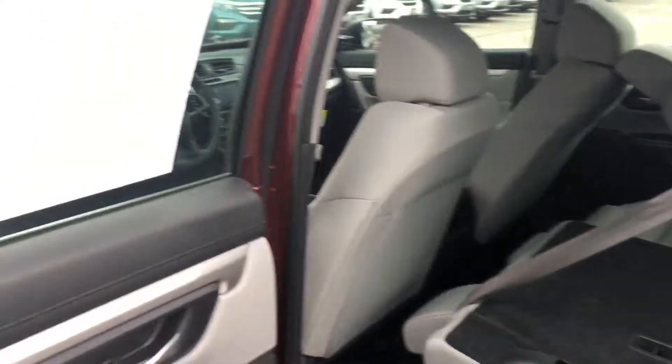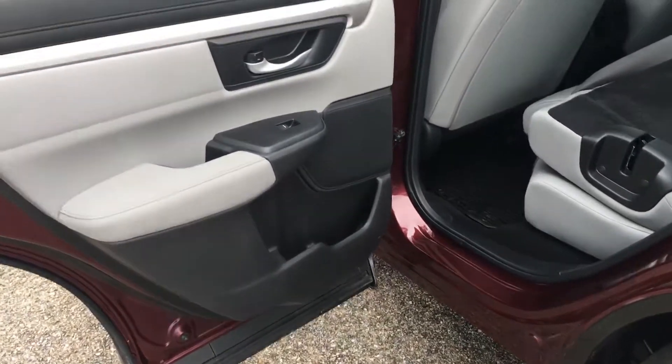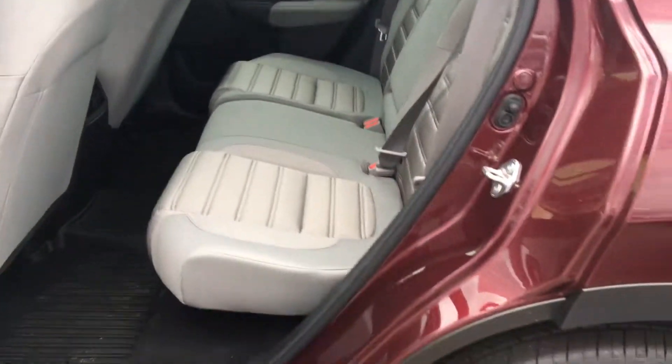I'll show you a quick view of the second row. The actual second row door does open up to a 90 degree angle to give you even more access inside. Definitely plenty of room there.